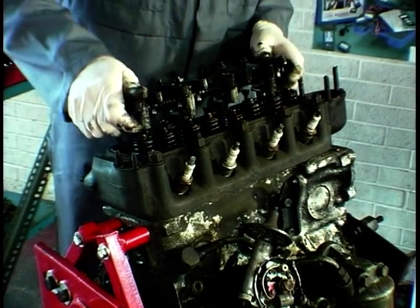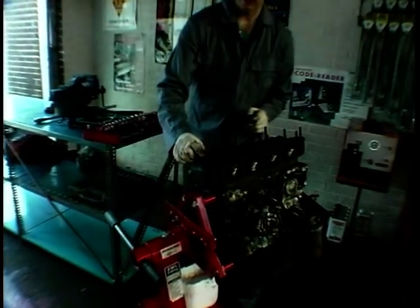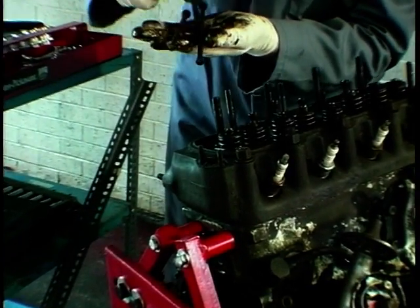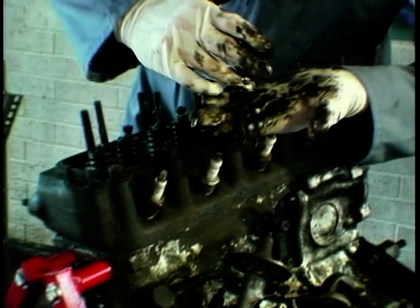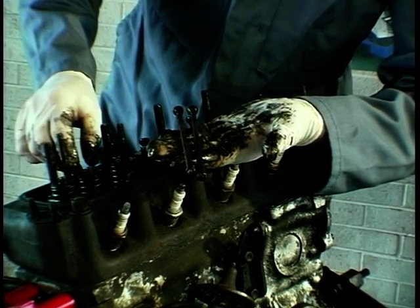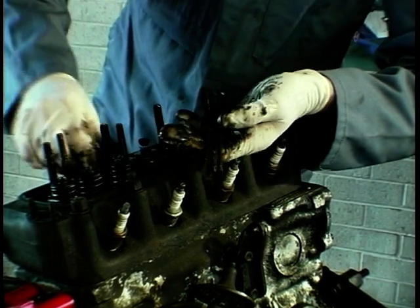Now we'll take out the push rods — you always give them a wiggle before they come out. You can tell this is a bit of an old engine because the push rods have got a bit rusty. That's probably because this engine hasn't run for at least ten years, if not a bit longer. But we'll soon cure that — it's not going to be a huge problem to us.